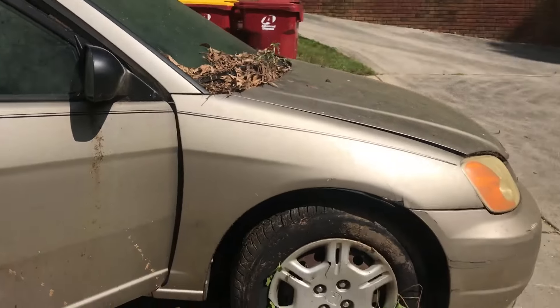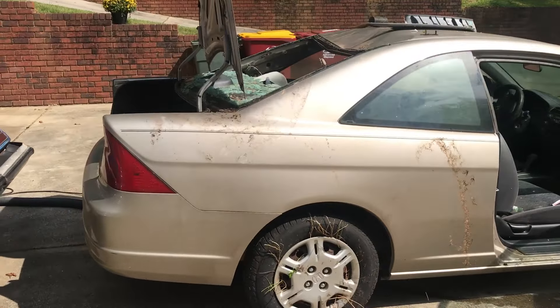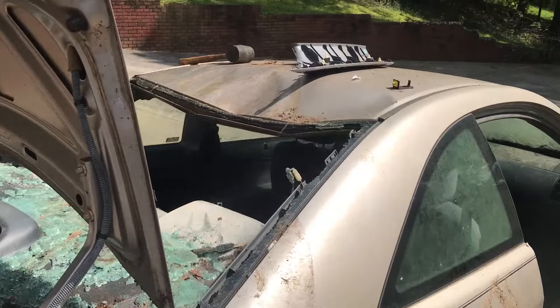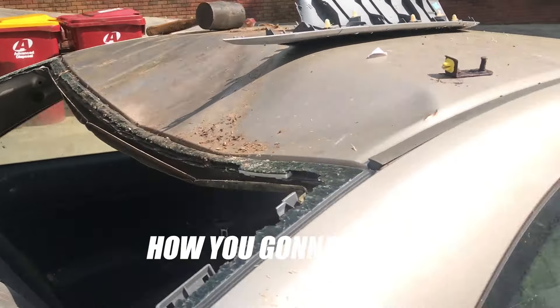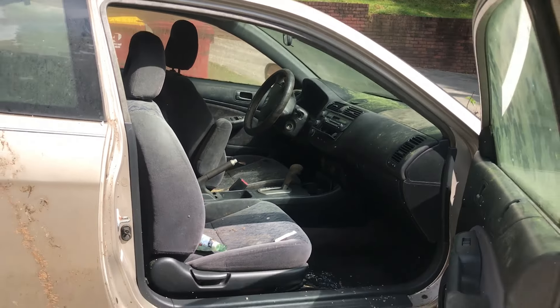You can see the vines were growing through the hubcaps on the tires. Oddly enough, the tires weren't that old. How am I going to fix this thing? All right, 2002 Honda Civic.